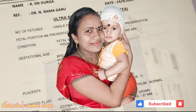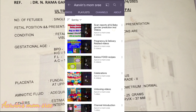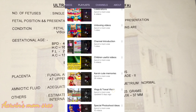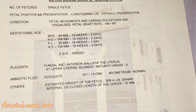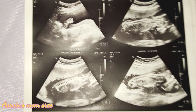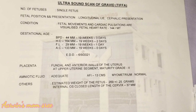Hi friends, namaste! Welcome back to our channel, Arveen's Mom Shri Thoughts and Vlogs. Today I am going to show you my second pregnancy TIFA scan report. This is Targeted Imaging for Fetal Anomalies, done in the 5th month after the second week.